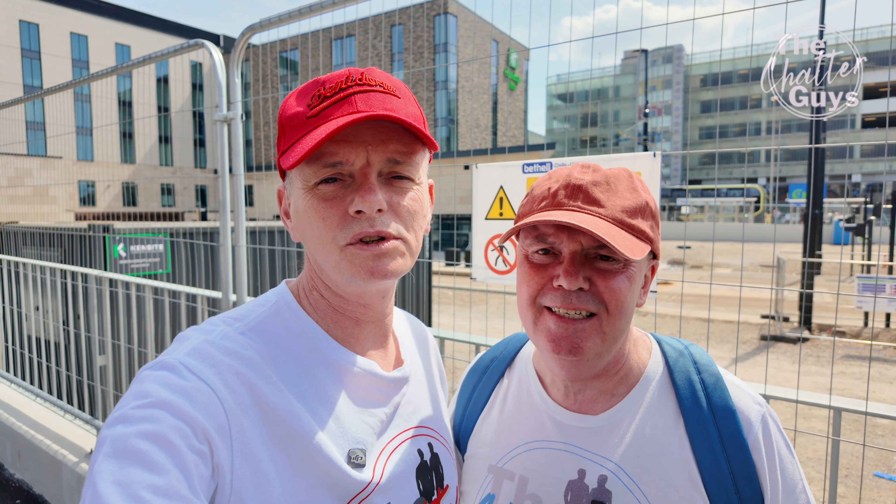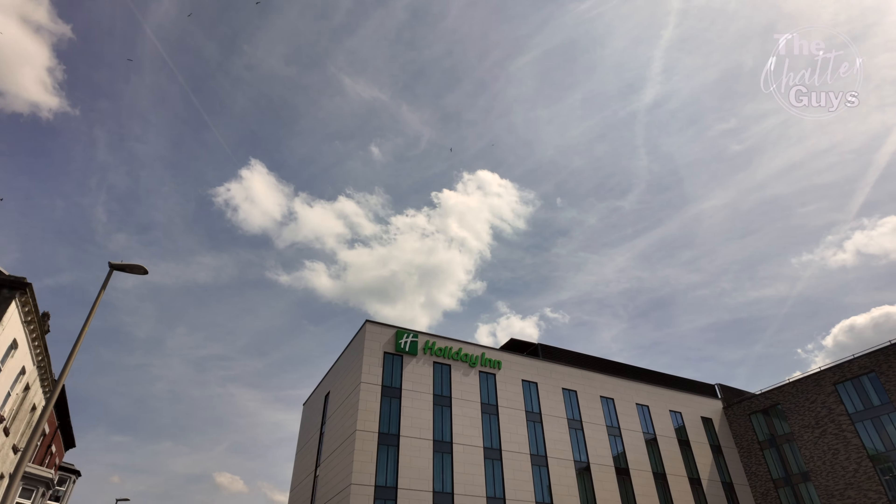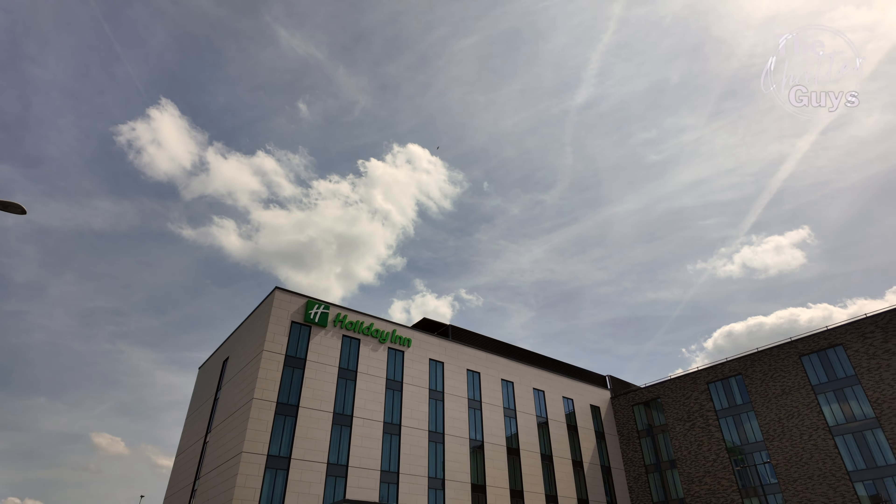This is the Holiday Inn — it's all finished now and open and ready for business. They're just waiting for their tarmac to be put into the car park, and also they are testing the trams, so very soon you'll be able to get a tram from the hotel car park here, which is just behind the train station, all the way down onto the promenade.